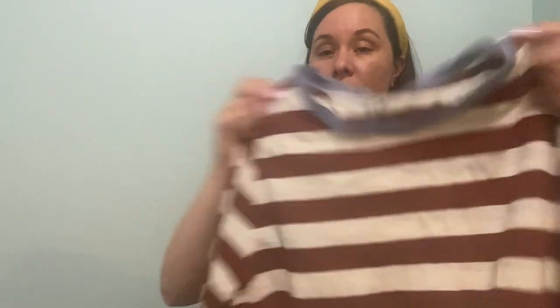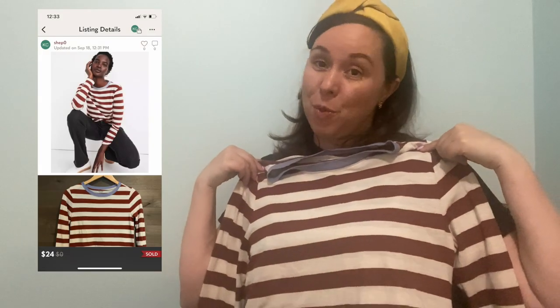This is a Madewell long-sleeve shirt. This may have been a bad buy because just basic Madewell stuff sometimes just sits. But I thought this was cute. It's definitely not this time of year — it's a brown and cream color with this bluish neckline. Very soft; I thought it was really cute. It will be perfect for the fall. If it doesn't sell, I might keep it for myself.